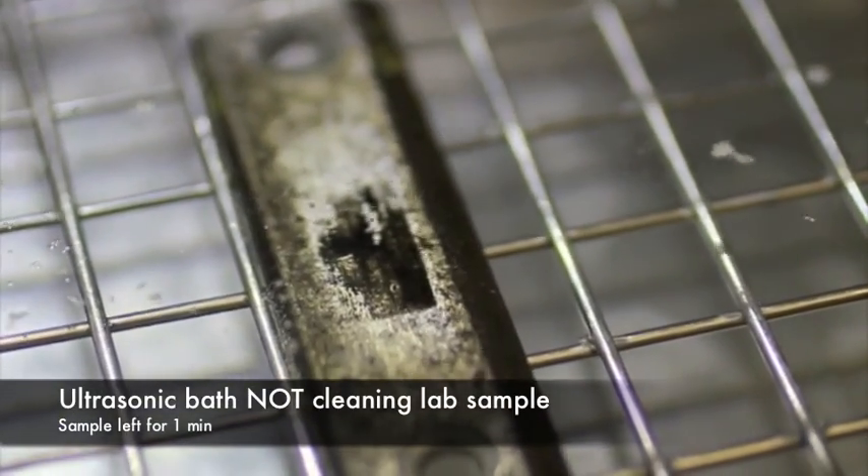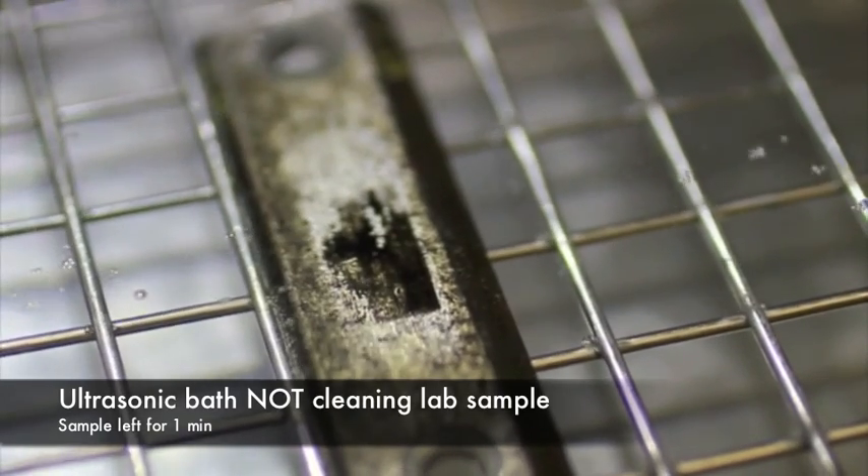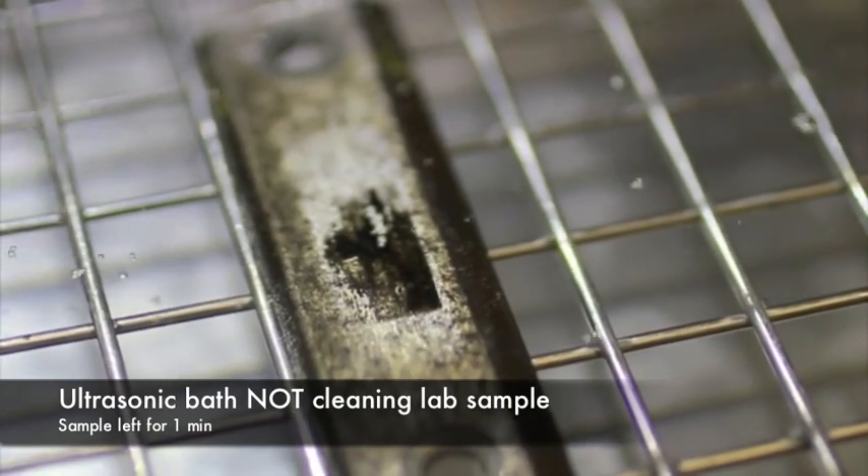The ultrasonic bath only cleaned a maximum of around 20% of the contaminated area, even when left for 3 to 5 minutes.